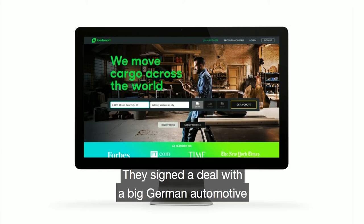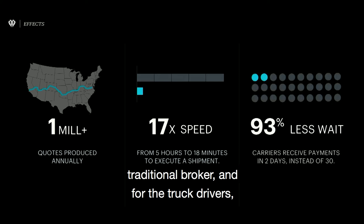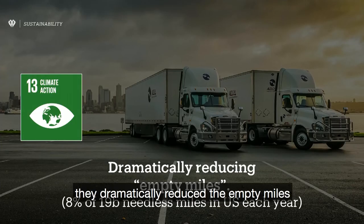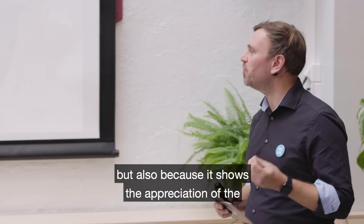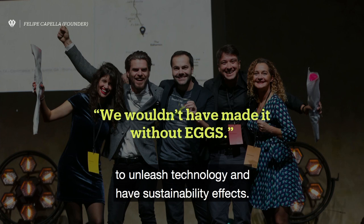So how did LoadSmart go? They signed a deal with a big German automotive company called Daimler, and they are now a significant logistics platform. They processed about a million quotes and did so at 17 times the speed of the traditional broker. For truck drivers, among other effects, they got paid earlier — 93% less wait — which means a lot if you are a self-employed truck driver. And the nicest effect of all is that they dramatically reduced the empty miles we talked about. We won awards, which we like as a design agency. This quote shows the appreciation of the partnership that the tech-driven company had with the design-driven consultancy — and I think that is one of the things it takes to truly unleash technology and have sustainability effects.